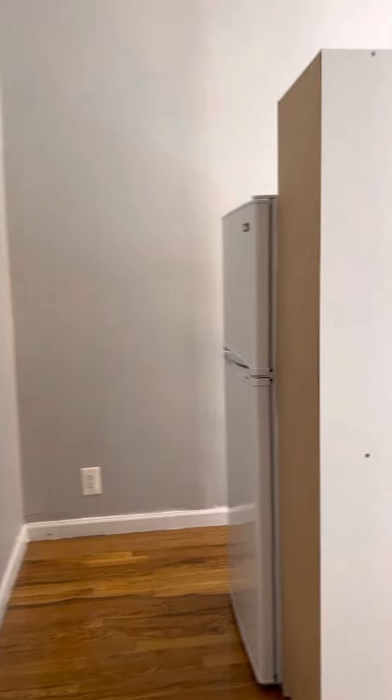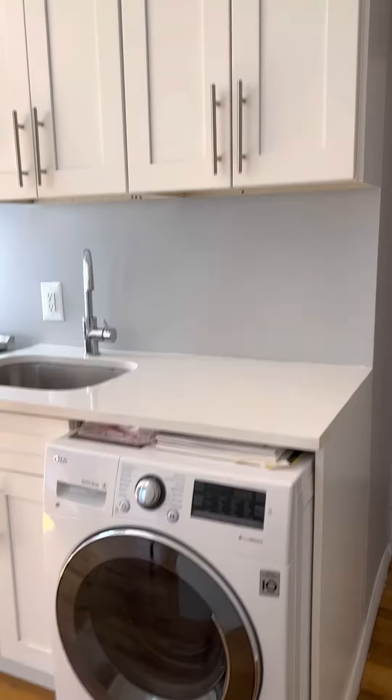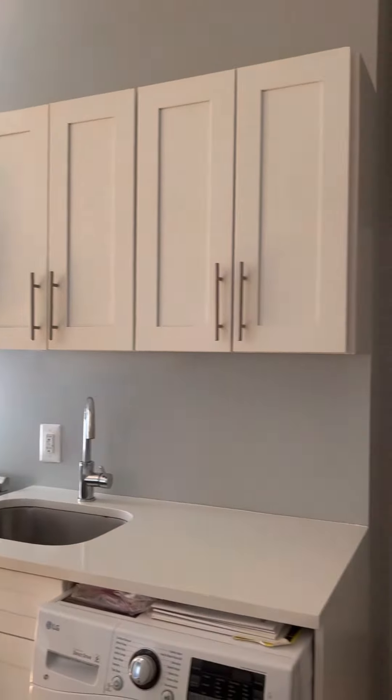Into the kitchen and living room area here. Looks like they're still finishing this up. We have a washer/dryer combo, gas stove, microwave, cabinets, and the fridge is over here.